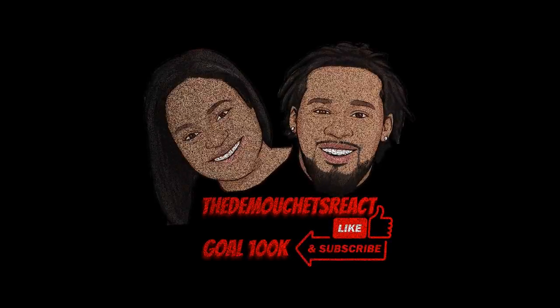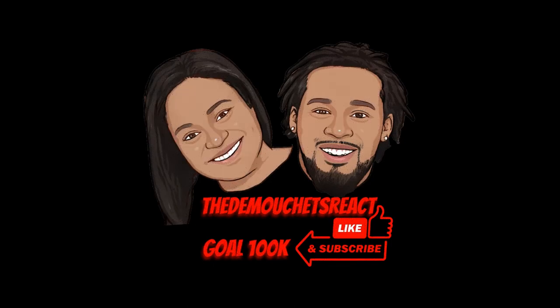We hope you guys enjoyed this video with us. Like this video, subscribe, and turn on the post notification bell. We have enabled our super thanks — if you like, support the channel that way, as well as our join feature to become a VIP member of the channel. Send in your reaction requests through our description box below. We'll see you soon. Peace.